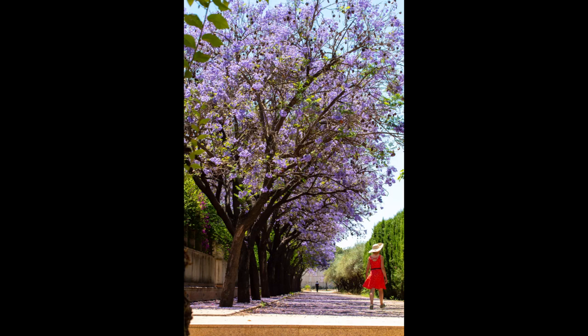Landscape use. Jacaranda trees are popular ornamental trees in many regions of the world, prized for their beautiful flowers and graceful form. They are often planted as street trees, park trees, or as a focal point in gardens and landscapes.